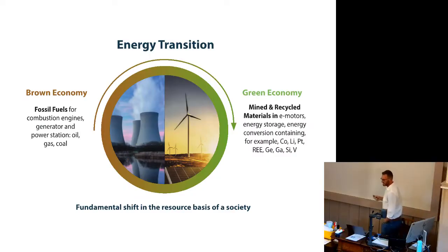The context for this is obviously the energy transition — the decarbonisation of our economy and society. We're really switching from an energy infrastructure based upon hydrocarbons to one that will fundamentally be based upon metals and a requirement for a lot more raw materials. This switch from oil to metals is a fundamental shift in the resource basis of our society, with huge implications for our net zero pledges and what that means in terms of the supply of metals.